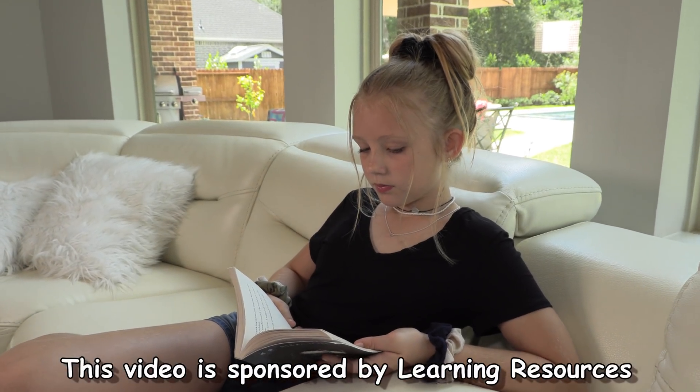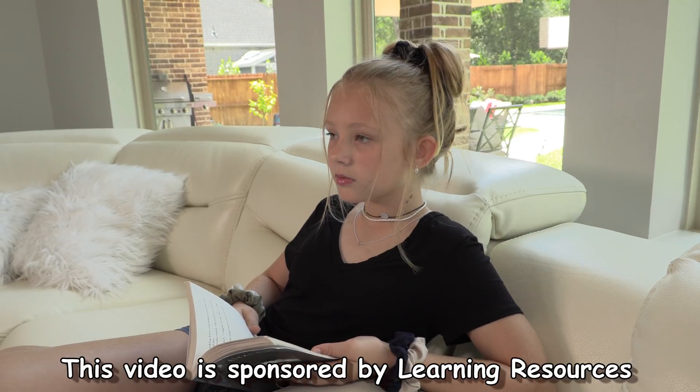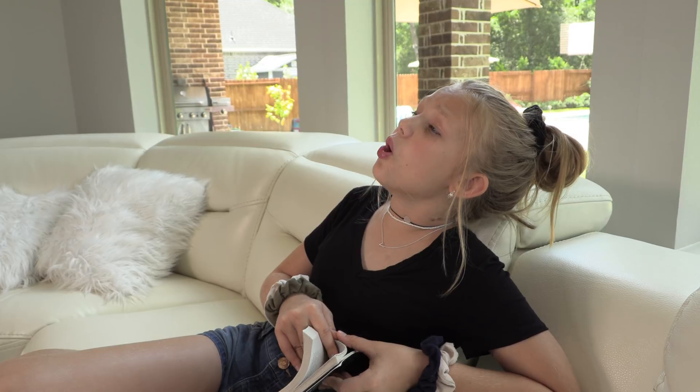This video is sponsored by Learning Resources. Leah, there's someone at the door!